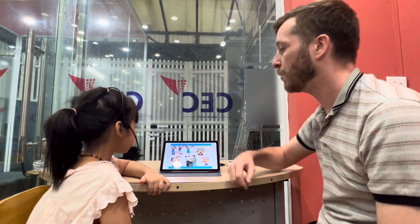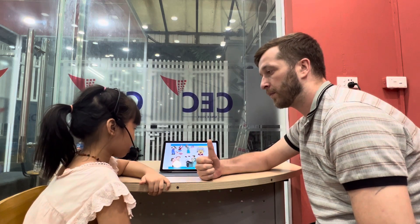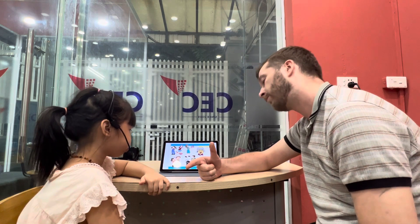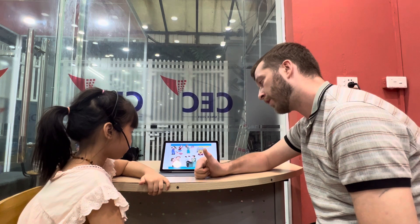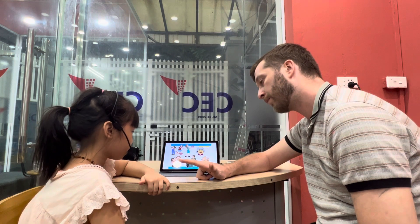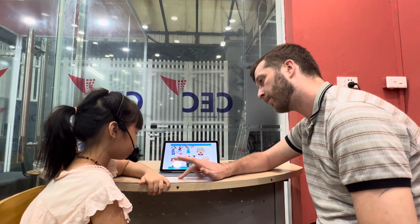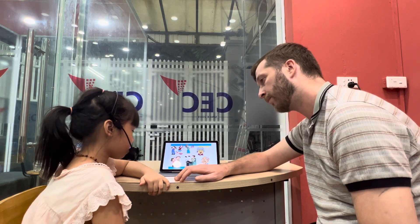Good job. Now, who is in your family? My mother. Okay, mother. Father. Sister. Brattle. Grandmom. Grandpa. Good.